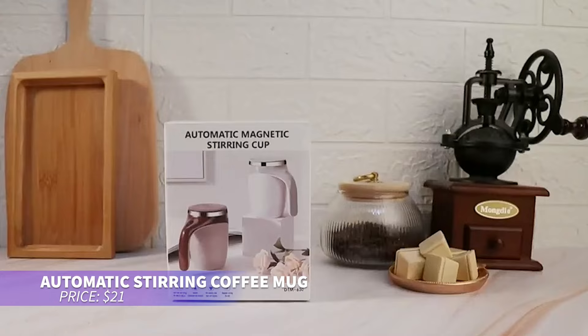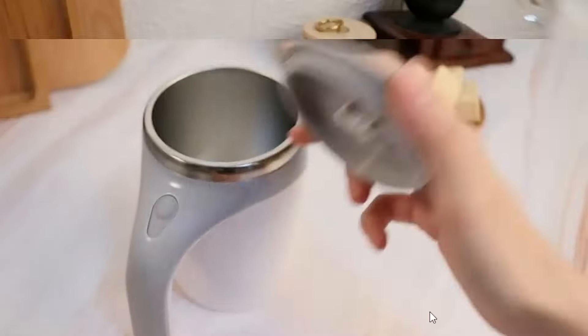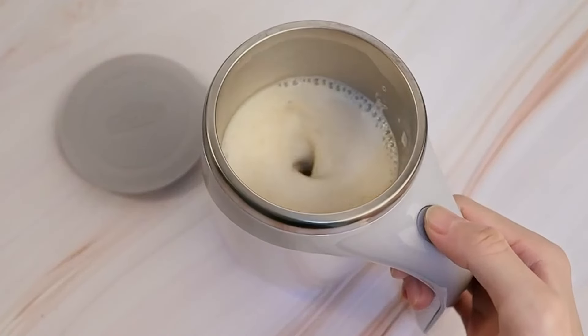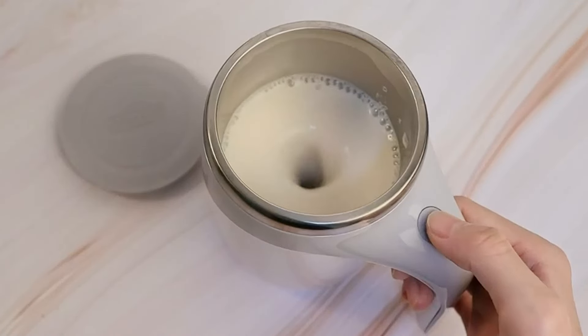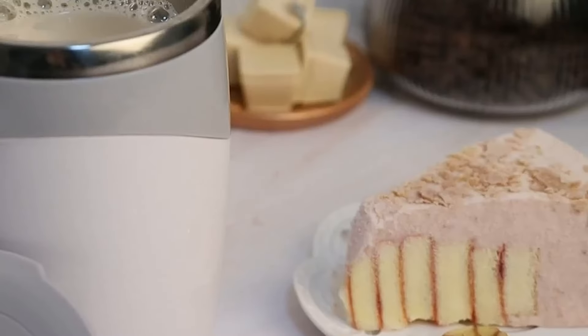This automatic stirring mug is perfect for effortless beverage mixing. It self-stirs your drinks, ensuring even mixing whether it's hot coffee or a cold shake. Great for home, office, or travel, the lid prevents spills, and it doubles as a regular mug when you don't need the stirring function.